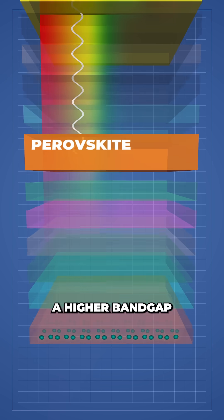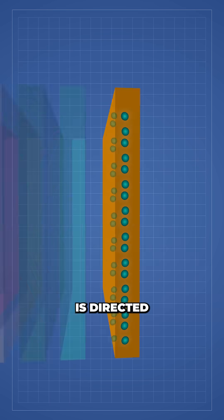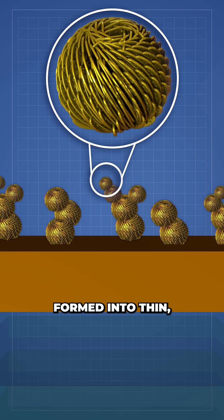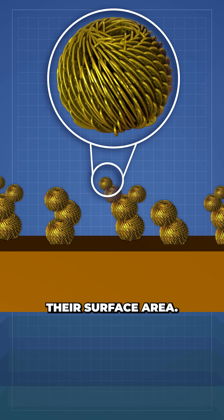This generates a higher bandgap electron than a normal solar panel. This energy is directed to an array of tiny copper nanoflowers on the back surface, formed into thin petal-like extensions to maximize their surface area.